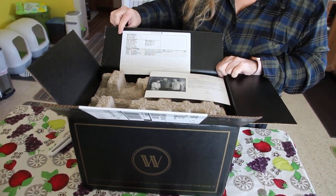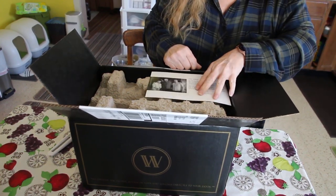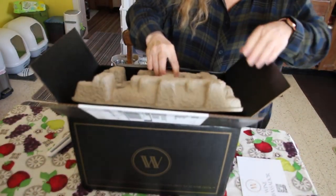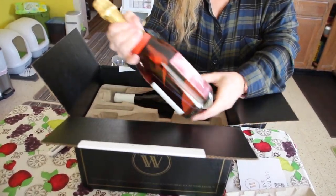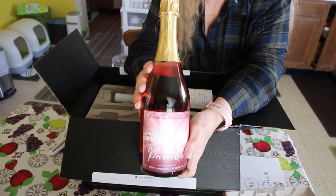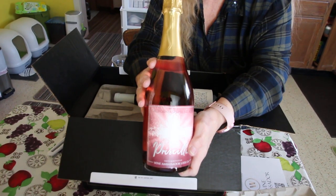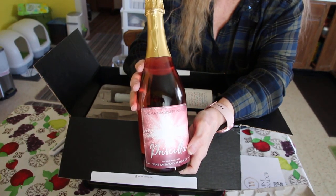Seeing what I got this month — on the lid it tells you what's in here. They give you their vision card and you can scan that to find out more information. I got a Priscilla sparkling wine. Priscilla Ashley was the top recruiter in the company, and for doing so she got her own label. She likes sparkling wine, so this is one of her wines — she does have two of them.